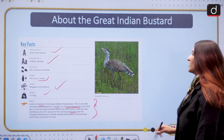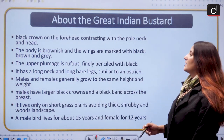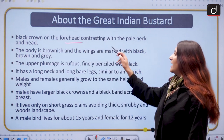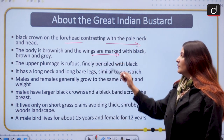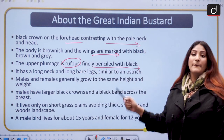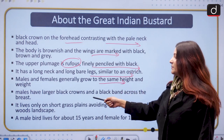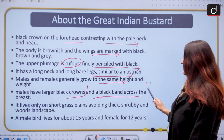The Great Indian Bustard is also the state bird of Rajasthan. It is a very special bird with a black crown on the forehead, which makes it very distinguished. It has a contrasting pale neck and head. The body is brownish and the wings are marked with black, brown and grey. The upper plumage is finely penciled with black. It has a long neck and long bare legs, similar to an ostrich. Males and females generally grow to the same height and weight, but males have a larger black crown and a black band across the breast.